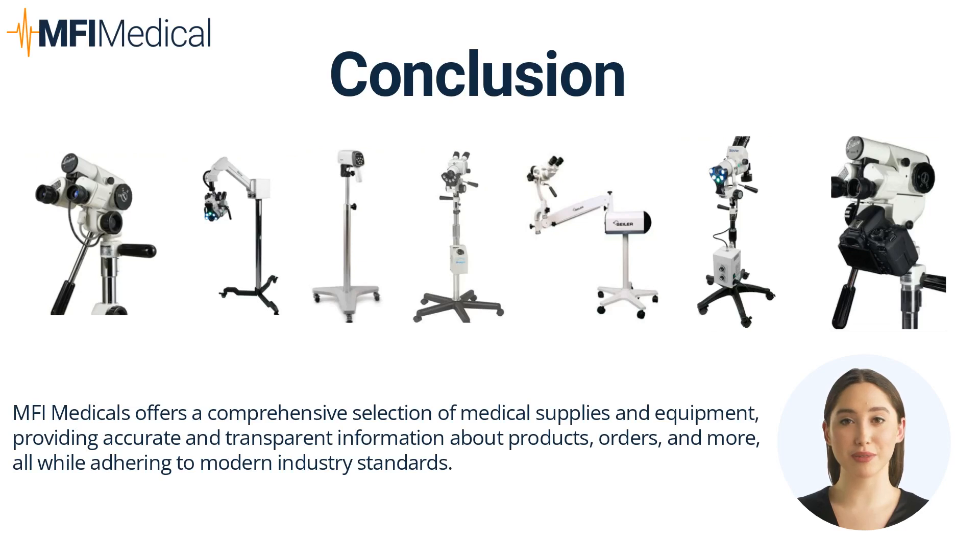Choosing the right colposcope depends on your specific needs, budget, and patient population. Each of these models from Bovee Medical, E-Dan, Leisagang, Lutek, Sailor, and Wallach has unique features designed to aid in gynecological examination and diagnosis. While Bovee offers reliable, versatile colposcopes at a reasonable cost, E-Dan stands out for integrating the latest technology for high-definition video imaging. Leisagang's colposcopes boast precise optics and integrated camera systems, whereas Lutek excels in providing digital, high-resolution imaging. Sailor's models are lauded for their ease of use, high-resolution imaging, and powerful magnification, while Wallach's ZoomStar and ZoomScope provide seamless zoom capabilities.